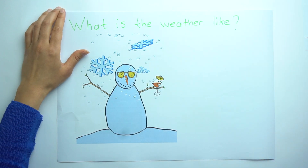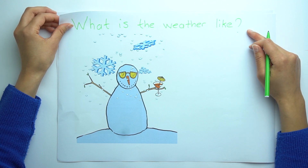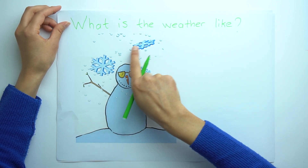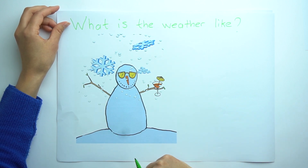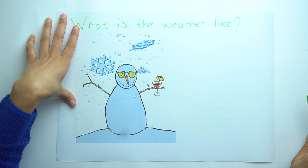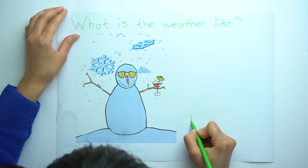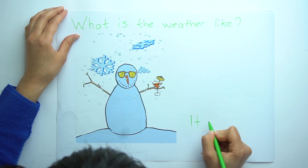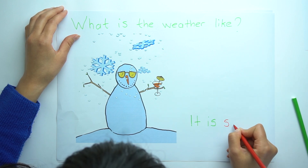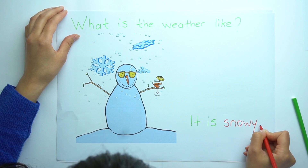Let's see the other example. What is the weather like? Look at the snowman and look at these snowflakes and snow. So the answer is snowy. Let's write: it is snowy.